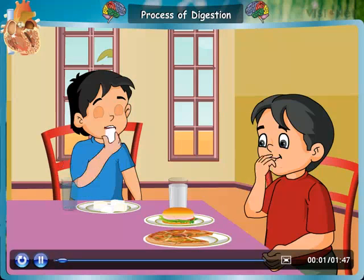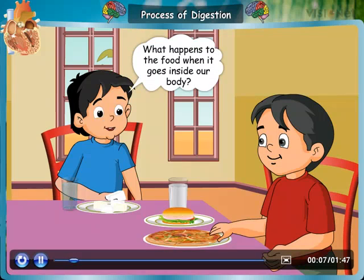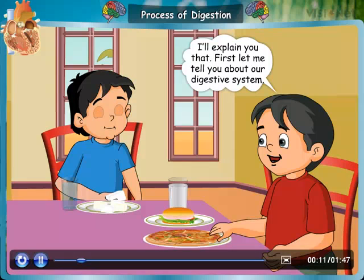Process of Digestion. Chew your food properly — it will help in the digestion process. What happens to the food when it goes inside our body? I'll explain that.